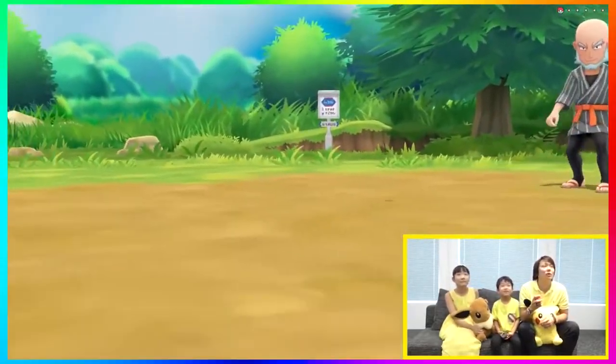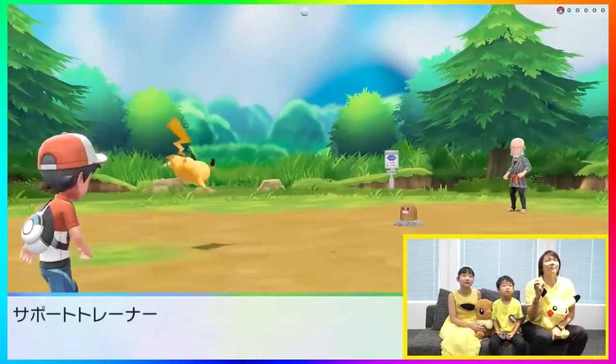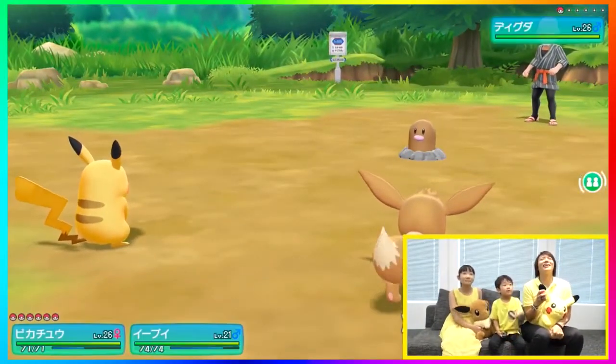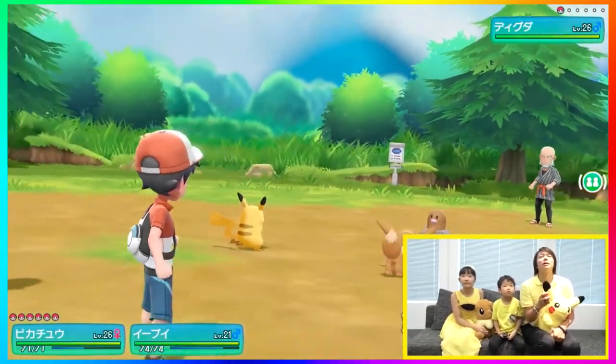I wanted to do this video mainly to highlight that getting into a battle doesn't decrease your chances of seeing a shiny. If you do see a shiny Pokémon, you're going to be able to find it in the wild after you've gotten into another battle — which I think is pretty cool.